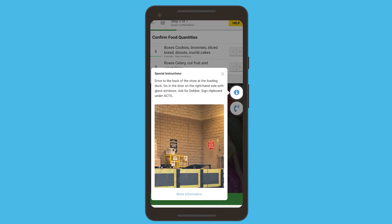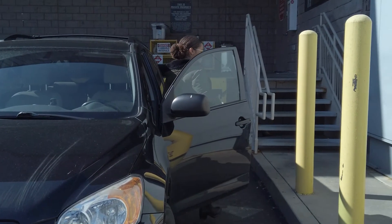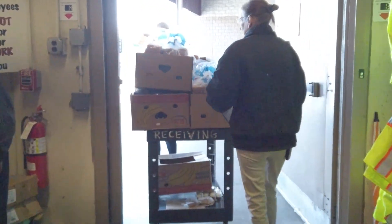Since we've launched, we've completed over 1,200 rescues. That equals 235,000 pounds of food, which is more than 118,000 meals.